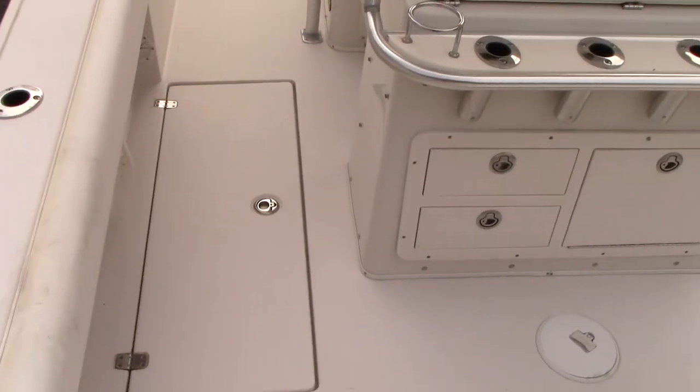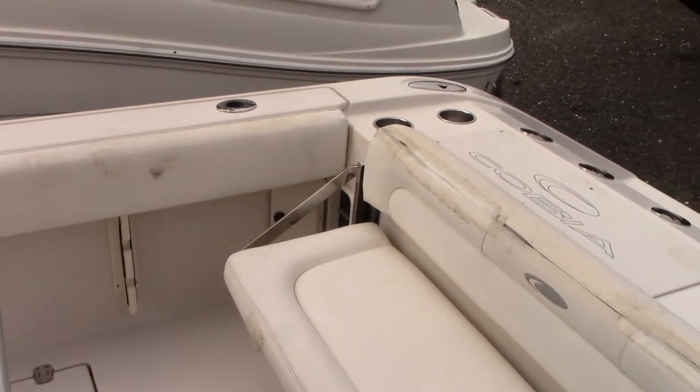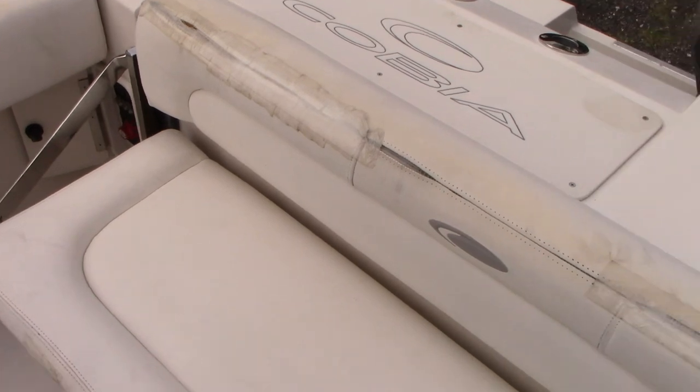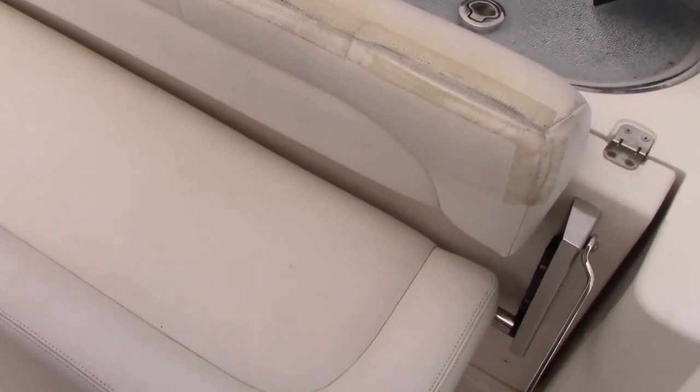It has a fold-down ladder as you walk through the transom door. The back cushion is probably the worst part of the boat as far as upholstery, because this is the one that wasn't covered with a cockpit cover. The leaning post and the rest of it was covered — that back cushion will need to be addressed.